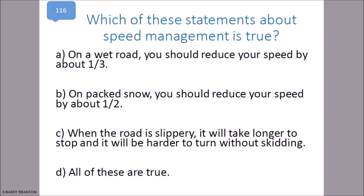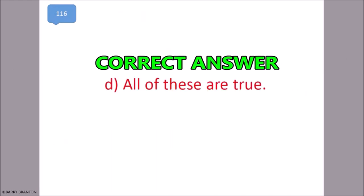Which of these statements about speed management is true? On a wet road, you should reduce your speed by about one third. On packed snow, you should reduce your speed by one half. When the road is slippery, it will take longer to stop and it will be harder to turn without skidding. All of these are true. That is correct.